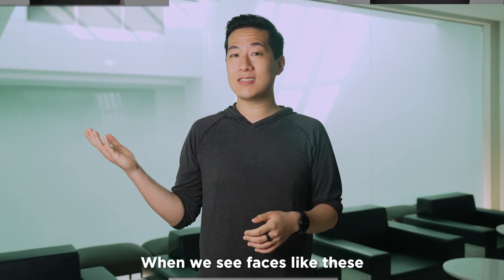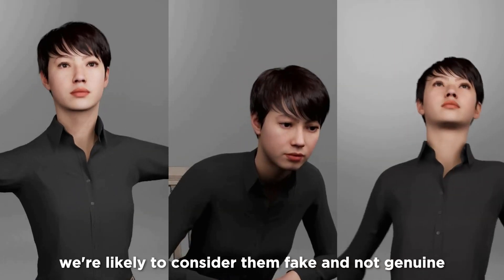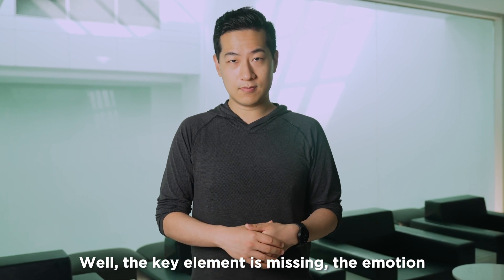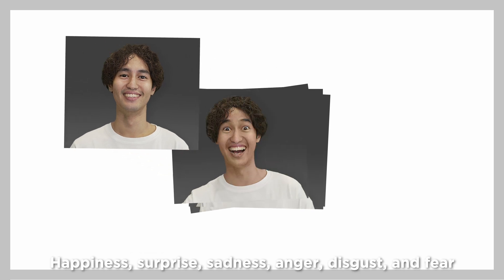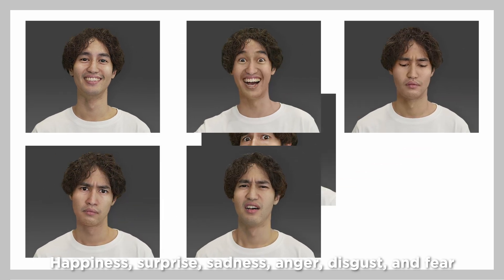When we see faces like these, we're likely to consider them fake and not genuine, while the key element is missing — the emotion. Humans are said to have six universal emotions: happiness, surprise, sadness, anger, disgust, and fear.